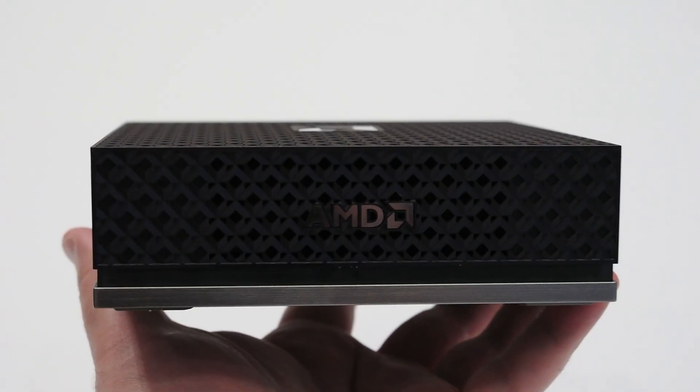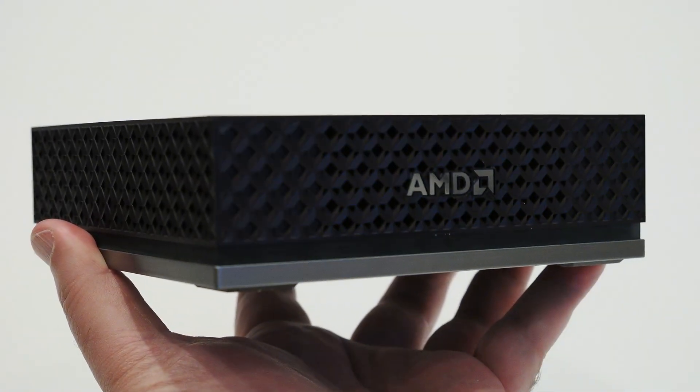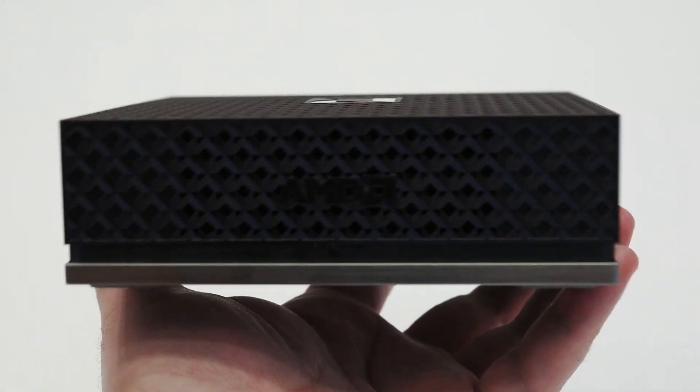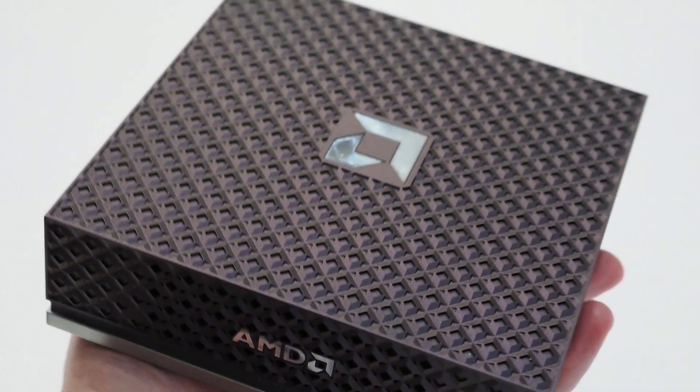And with that, I think I'll wrap this up. I hope you enjoyed this quick look at AMD's AI Halo direct from CES 2026. If you did, please don't forget to like and subscribe, and check out hothardware.com for tons of tech news and reviews.